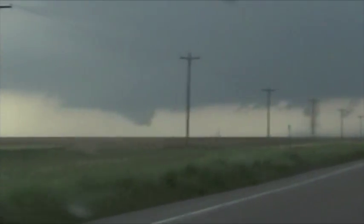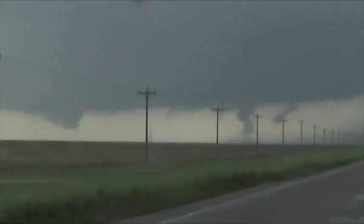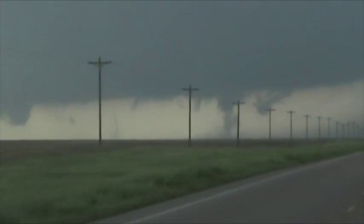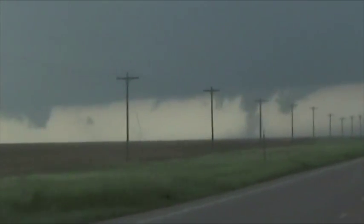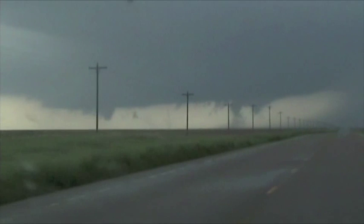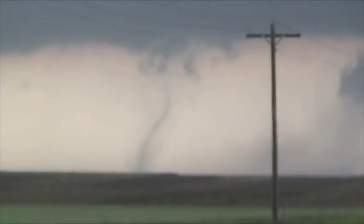Two tornadoes! Keep going, let's get a little bit closer to it. Second tornado. So that's number three for the day, and I think you're right — to the left could be one pretty soon. A lot of hail on the road here. Come on, focus.